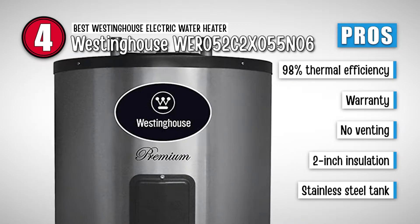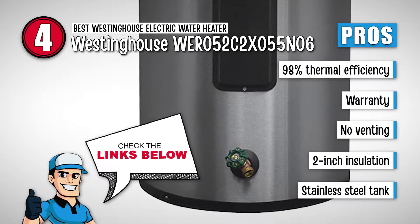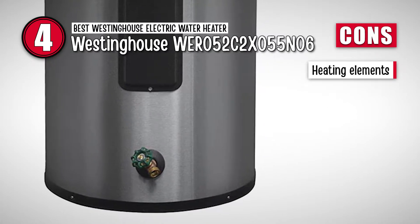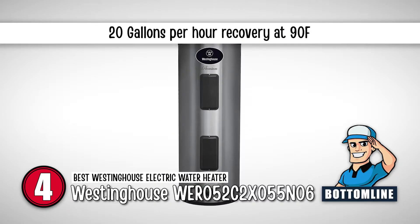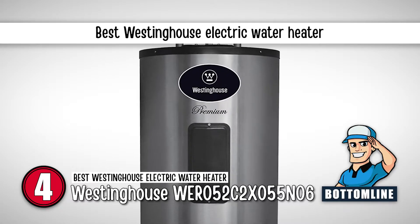It has 2-inch heavy-duty insulation for low standby heat loss, and the stainless steel laser-welded tank means no anode rod. However, the heating elements require a lot of maintenance. The bottom line is it has a 62-gallon first-hour rating and a 20-gallon-per-hour recovery at 90°F. It's the best Westinghouse electric water heater.